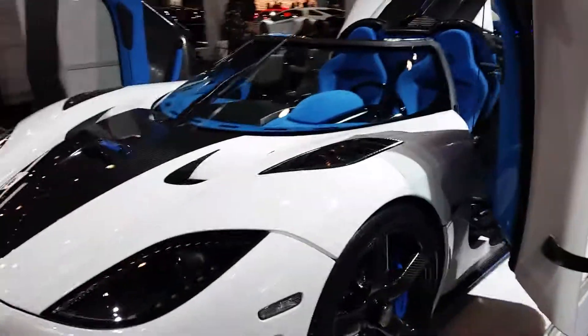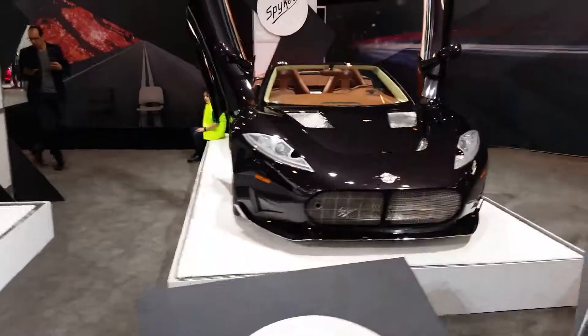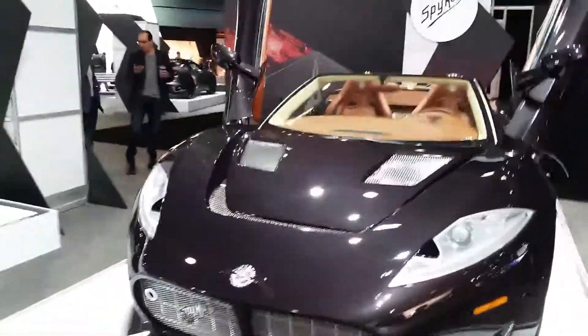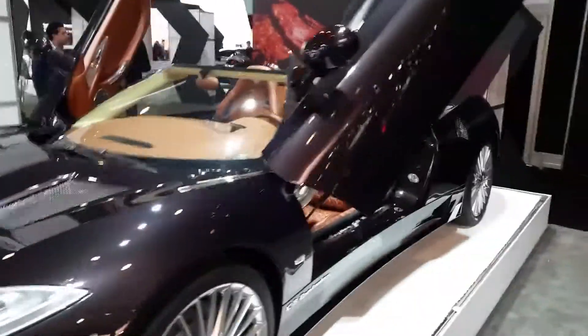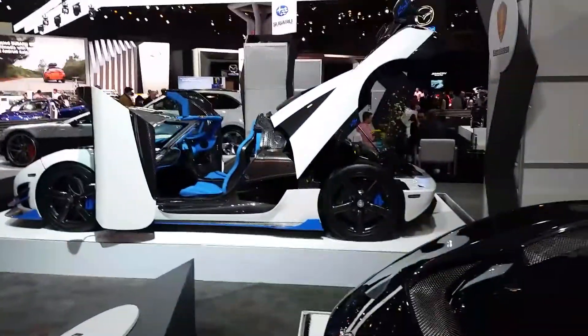Check this out. We got the Koenigsegg Agera RS. Look at that carbon fiber on that ride. Look at that, man.